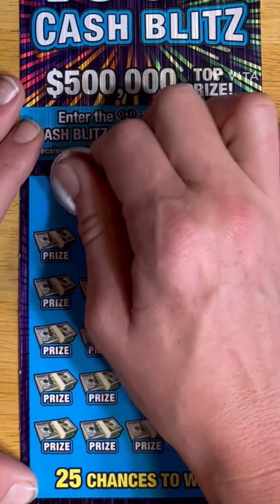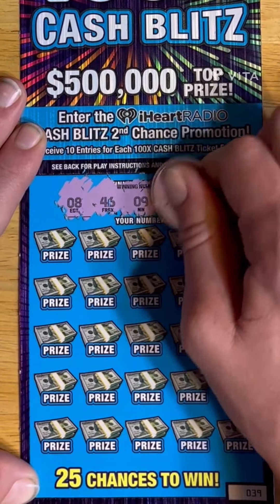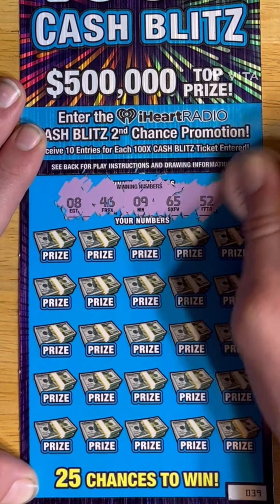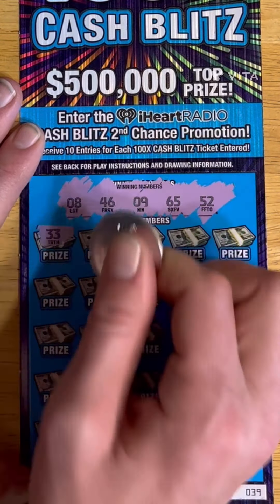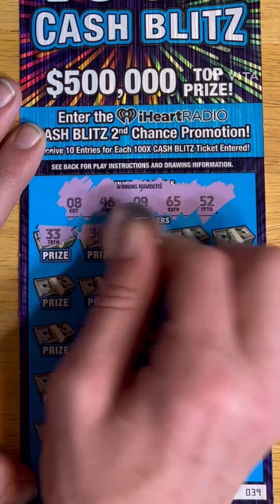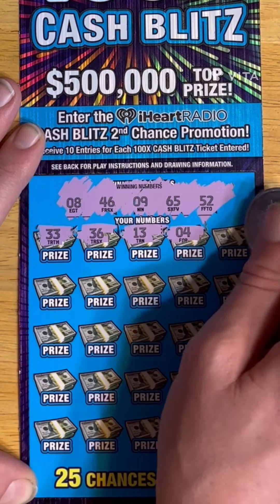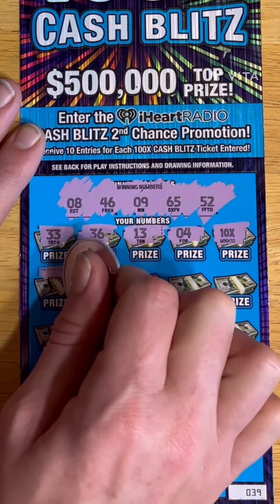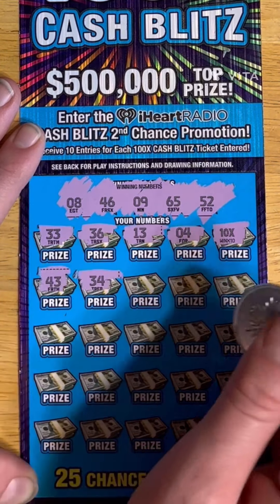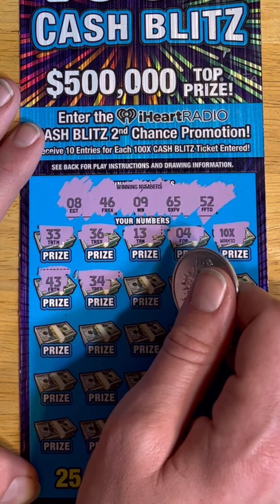We are looking for 8, 46, 9, 65, and 52. First up: 33, 36, 13, 4. We've got a 10 times! Yay! All right, so we'll have a profit session today.